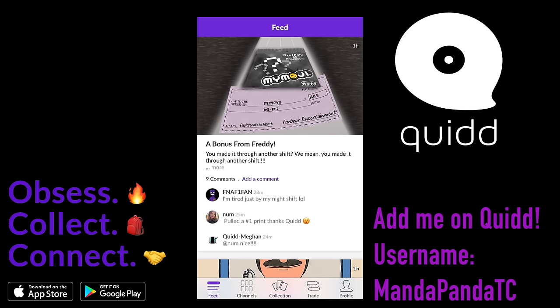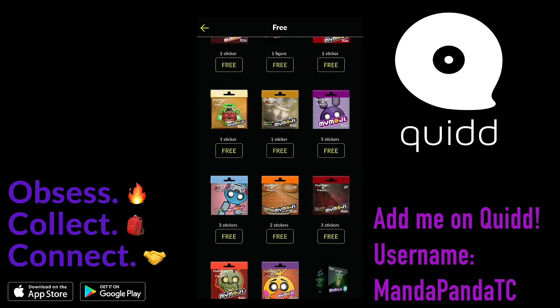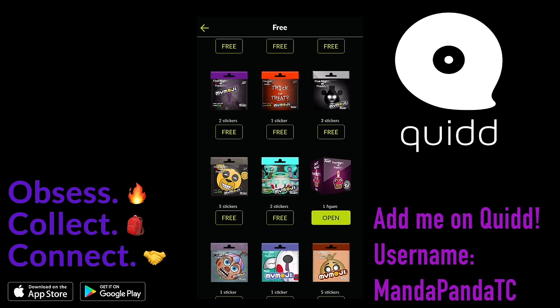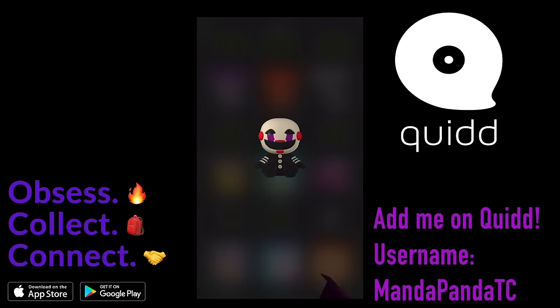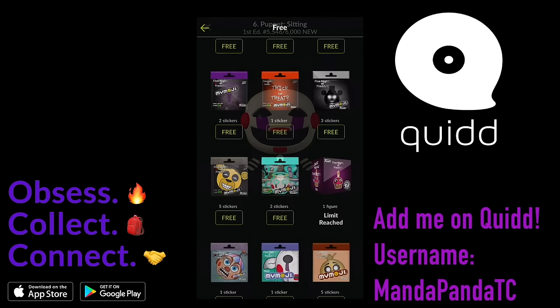Hey guys, it's AmandaPanda and this month I am coming to you guys with a second Fan Custom Friday video sponsored by Quid, the cool new app that lets you collect and trade officially licensed stickers, cards, and 3D figures from all of your favorite characters like Rick and Morty, Bob's Burgers, Five Nights at Freddy's, and so many more.